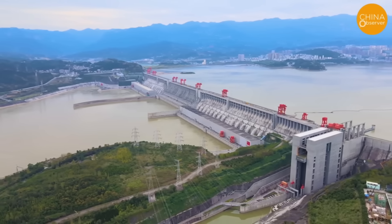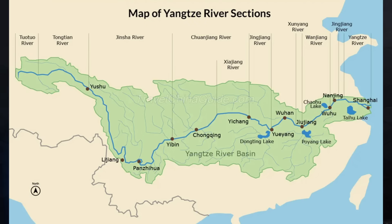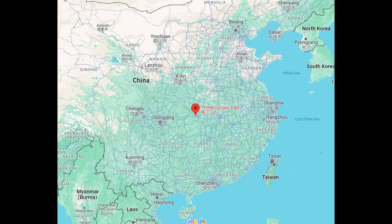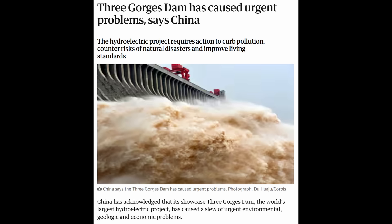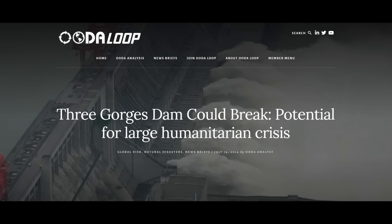We're talking about Three Gorges Dam in China, located on the Yangtze River. Here's an outline of the Yangtze River basin. This is a controversial project for a variety of reasons, and it's periodically in the news. There's a lot of concern about not only how this dam is being operated, but what its overall prognosis is in terms of safety and performance going forward. There's not reliable information coming out of China on this dam, and if it were to fail, it would kill millions of people downstream.